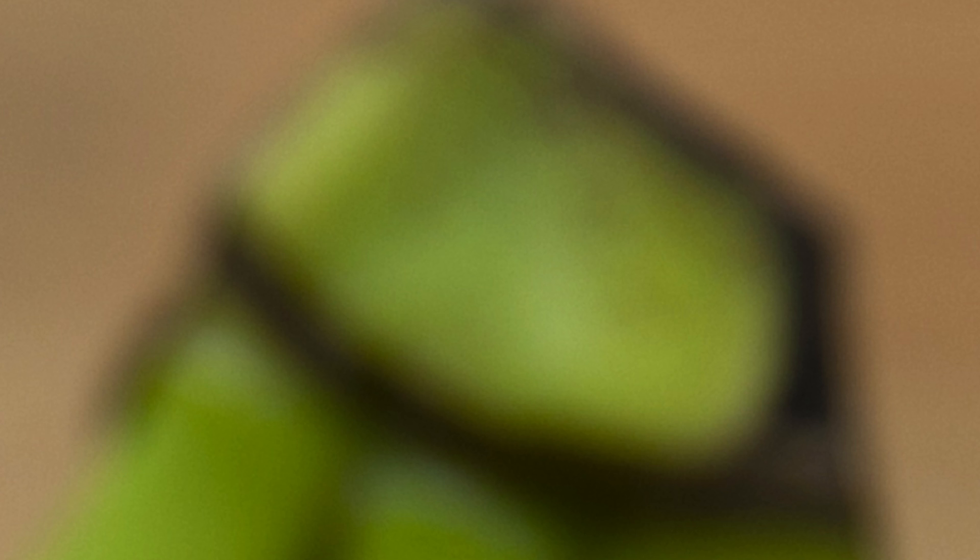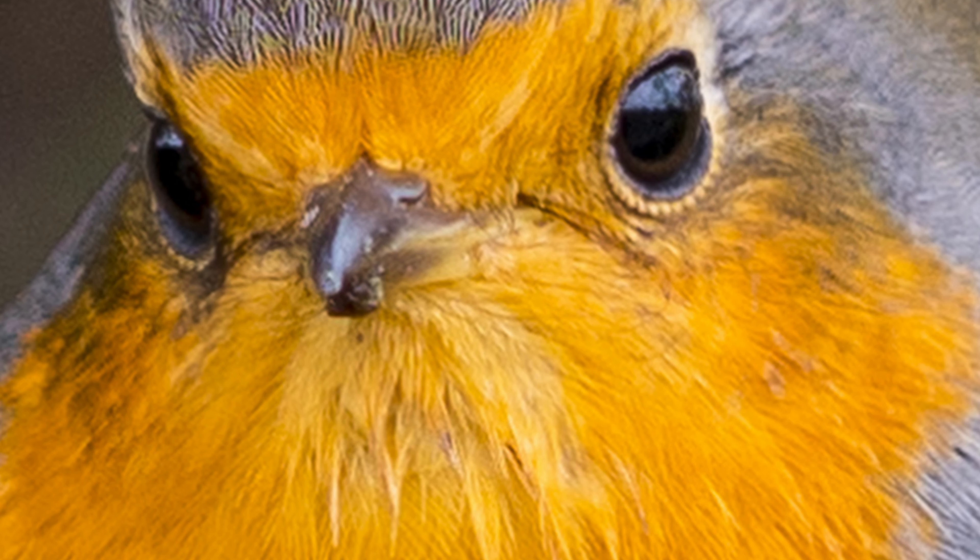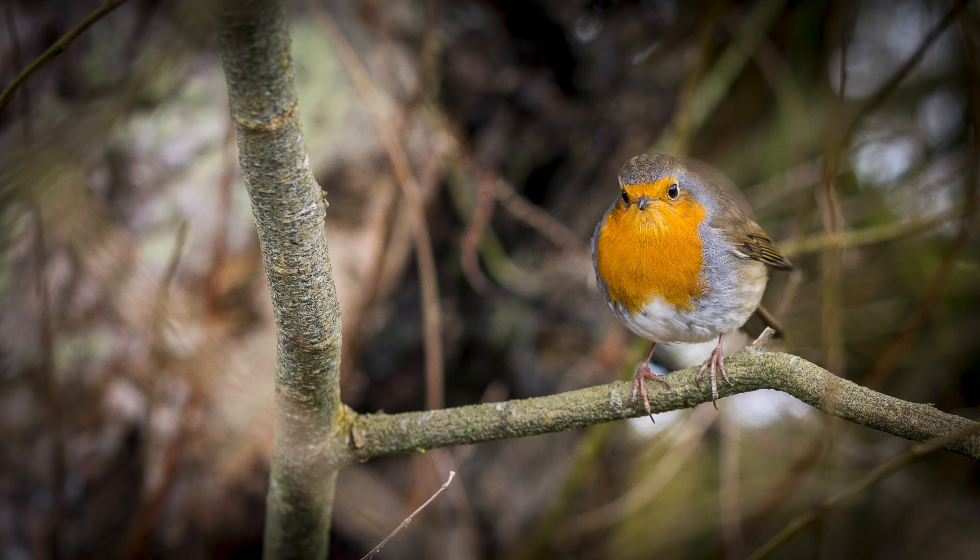Here we are. What's this? How did you get with that one? That's a banana. That one's the Robin Redbreast, a bird we used to see all the time in the UK, but over here in Australia, never seen one.